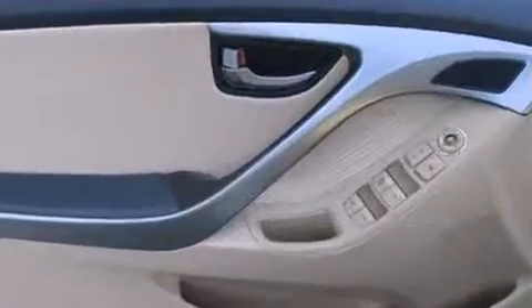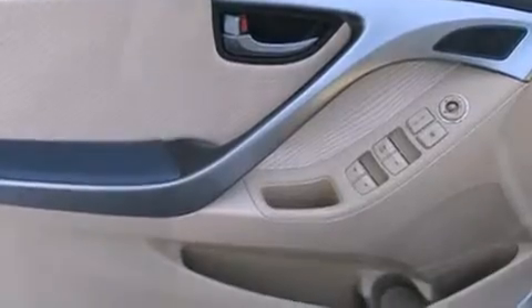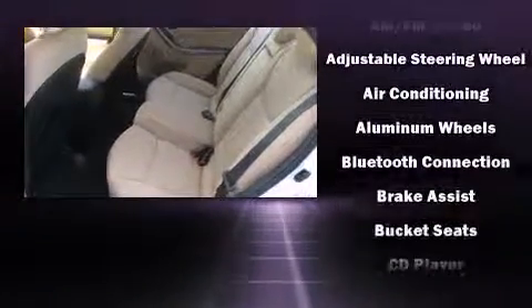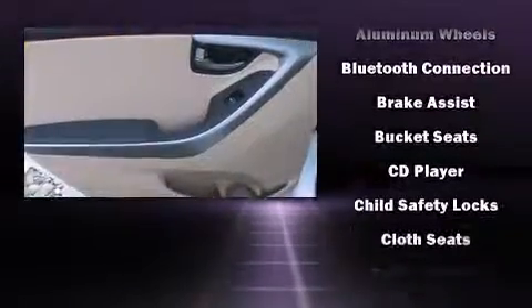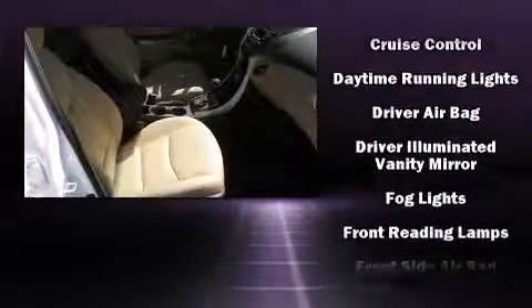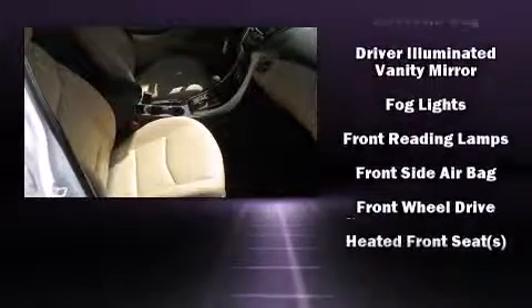Hyundai also prioritized safety and security by including head curtain airbags, brake assist, and four-wheel disc brakes with ABS. Various mechanical systems are monitored by electronic stability control, keeping you on your intended path.